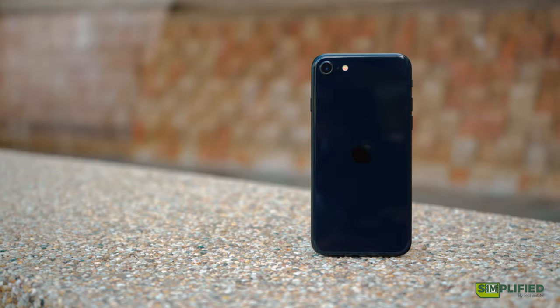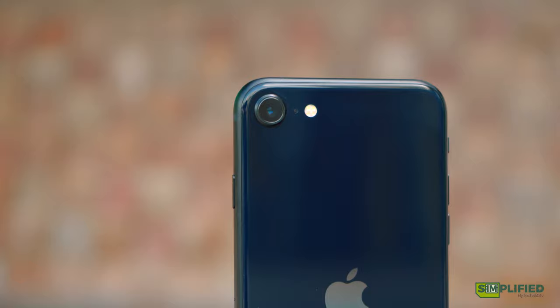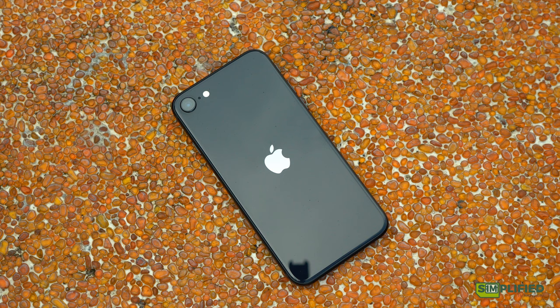It's lightweight, weighing in at 144 grams, coming in the standard colors of Midnight, Starlight and Product Red. We have the aluminum body with a glass panel at the back, and at 7.3mm thin, it is one of the thinnest phones in the market in 2022. The thinnest iPhone was the iPhone 6 at 6.9mm — it tends to be the more tech you squeeze in, the thicker it gets, so that gives you a bit of an indication of how much more went into this.